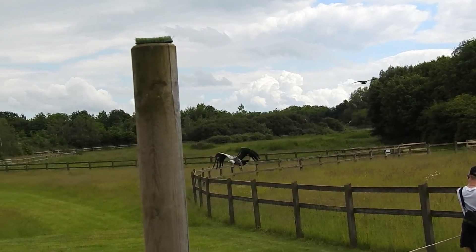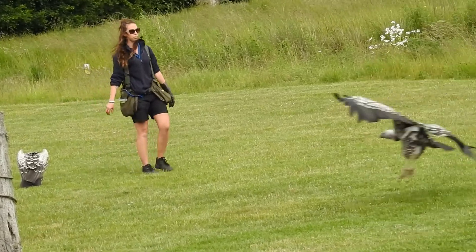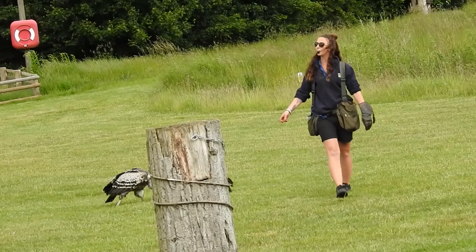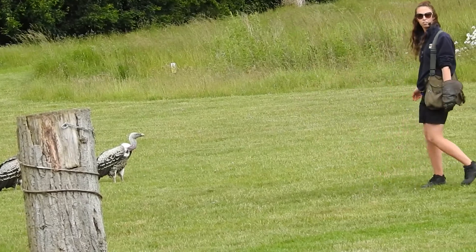Coming in — who have we got? This is Valerie. And that one there is our breeding female. Her name is Mum. Mum and Dad are the breeding pair. And Valerie down here, she's come to us from Colchester Zoo to do some flying and learn to be a vulture.